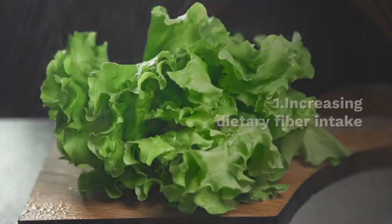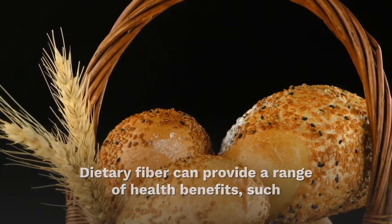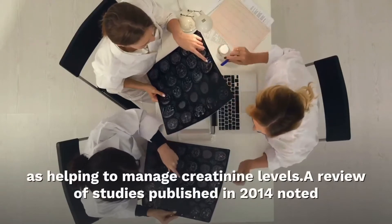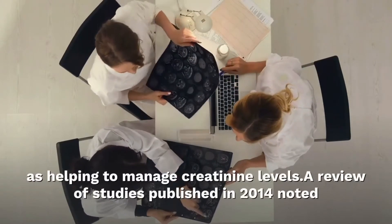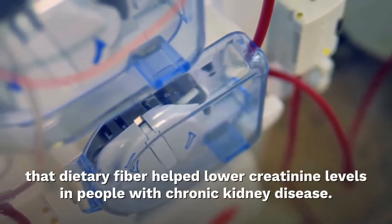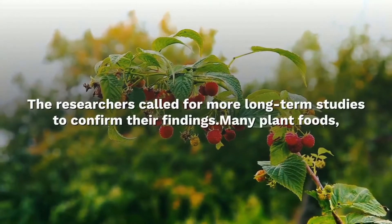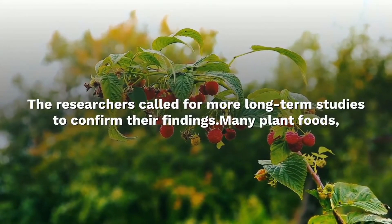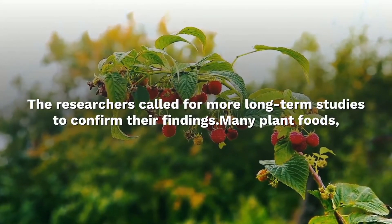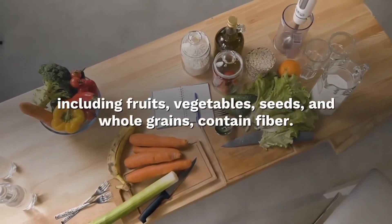Increasing dietary fiber intake: dietary fiber can provide a range of health benefits, such as helping to manage creatinine levels. A review of studies published in 2014 noted that dietary fiber lowered creatinine levels in people with chronic kidney disease. There is a need for more long-term studies to confirm these findings. Many plant foods, including fruits, vegetables, seeds, and whole grains, contain fiber.